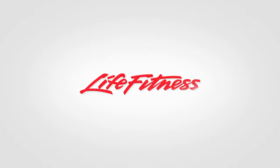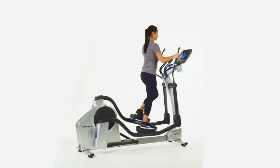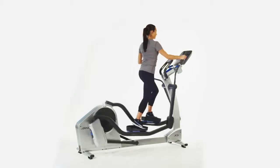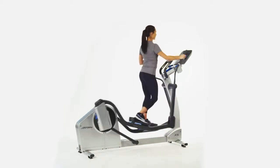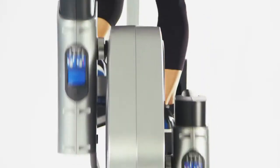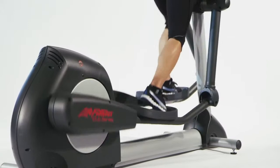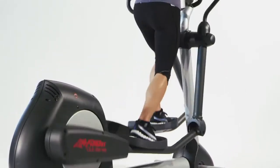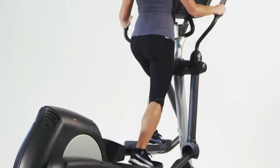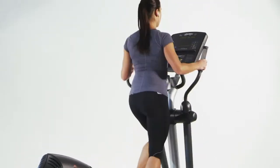Life Fitness is the number one brand in fitness worldwide. As the inventor of the first computerized workout equipment, we have been reimagining the way people view exercise for over 40 years. Our heritage and leading biomechanical design are why our products are chosen by more of the top health clubs, professional and college sports teams, hotels and resorts around the globe, who demand durability, long life, and equipment that delivers optimum results every time.